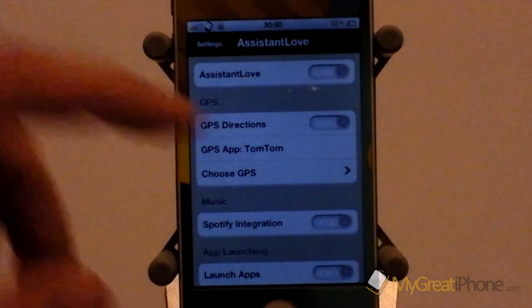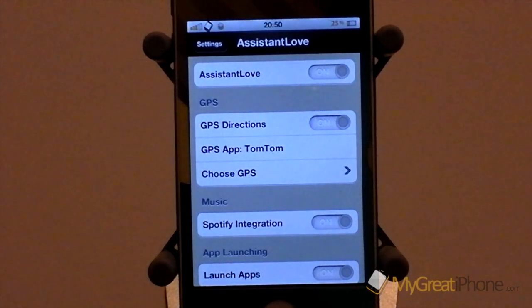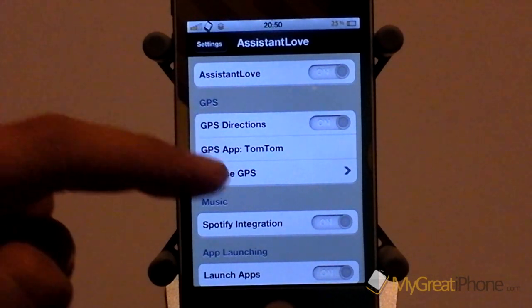It also integrates something excellent which is Spotify integration, so you no longer have to ask Siri to play a song that is on your iPhone — it will work with Spotify. I do want to talk about this in just a second because I have found an interesting feature with this.